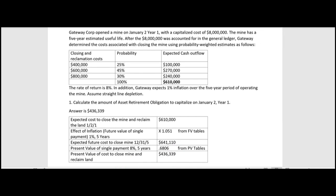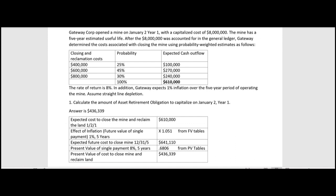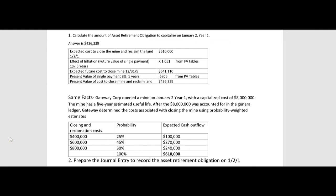That gives us the present value of the cost to close the mine and reclaim the land: $436,339. That is the answer to Question 1 — the amount of asset retirement obligation to capitalize on January 2nd, Year 1. To recap the steps: first, use probability-weighted estimates to get $610,000; second, factor in inflation using future value to get $641,110; third, discount back to present value at 8% to get $436,339.